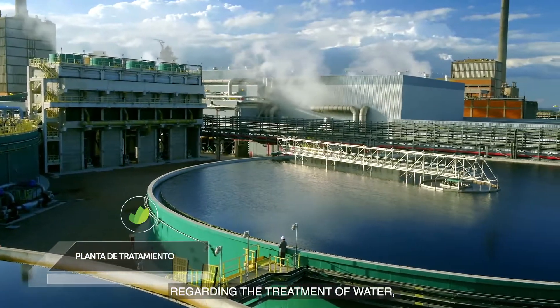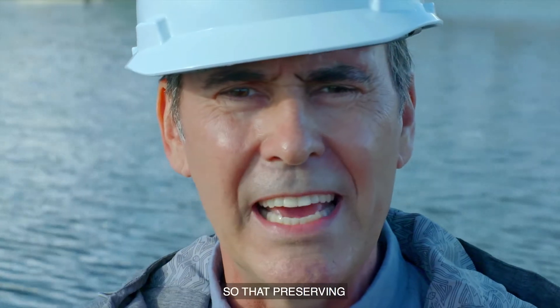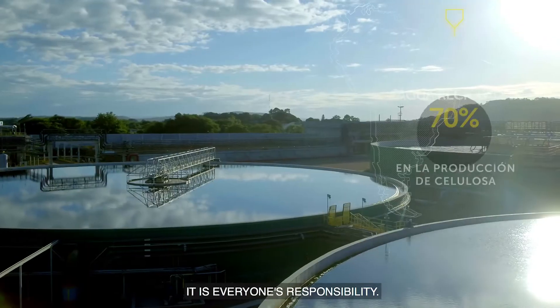Regarding water treatment, the objective is to return water to its maximum possible level of purity. Water is fundamental for human life, so preserving it is the responsibility of everyone.